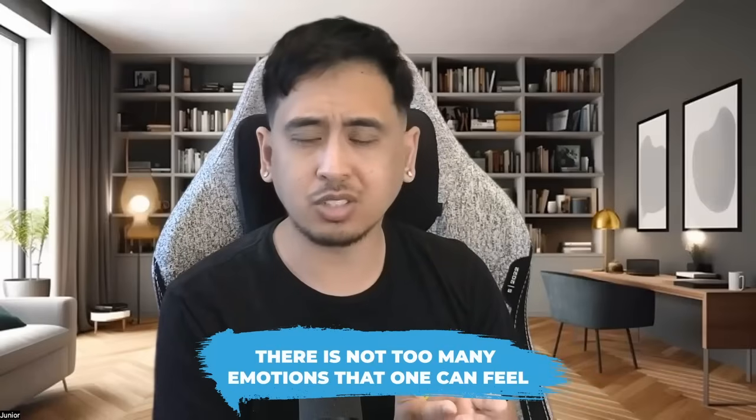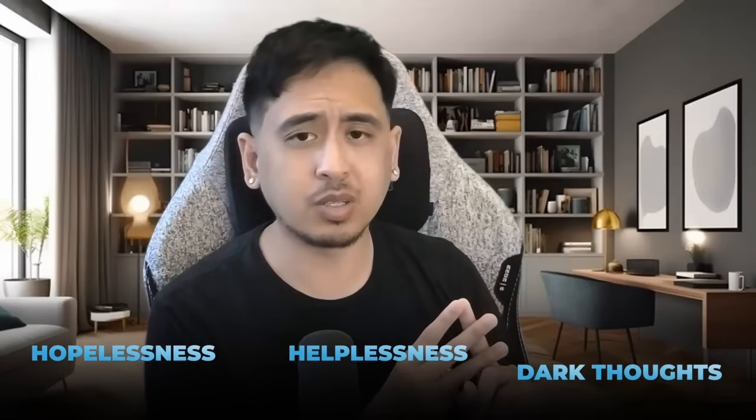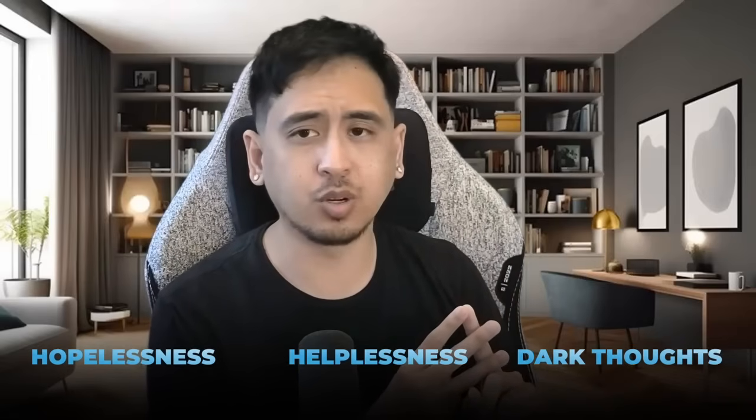Remember, this condition is not just physical — it plays with the body, absolutely, but the mind is also involved. Mentally, what it looks like for somebody in the red, there's not too many emotions that one can feel. Honestly, it's a lot of hopelessness, a lot of helplessness, and a lot of very dark thoughts, unfortunately.